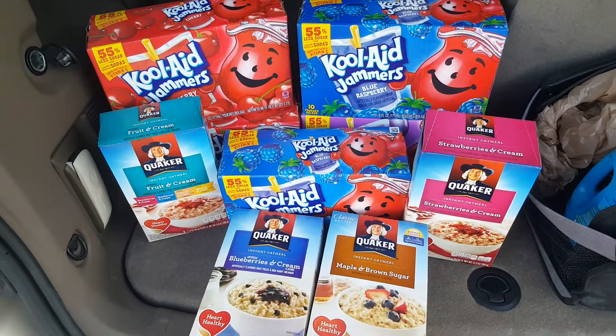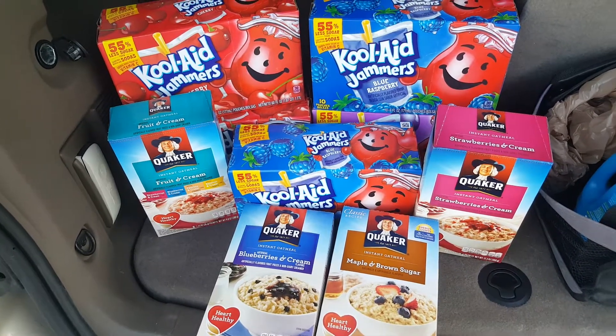Hey guys, Sassy Shopper here. I am going to show you guys a really quick Kroger haul.